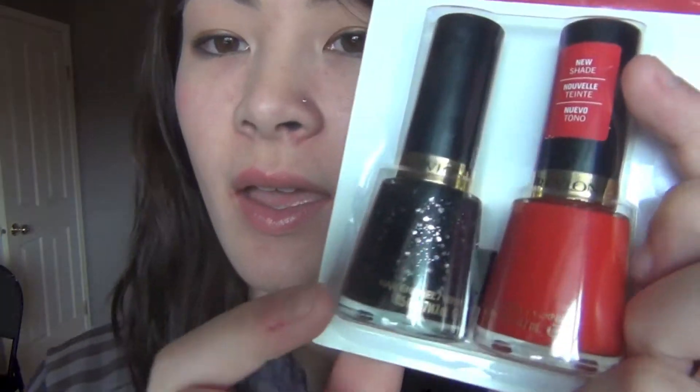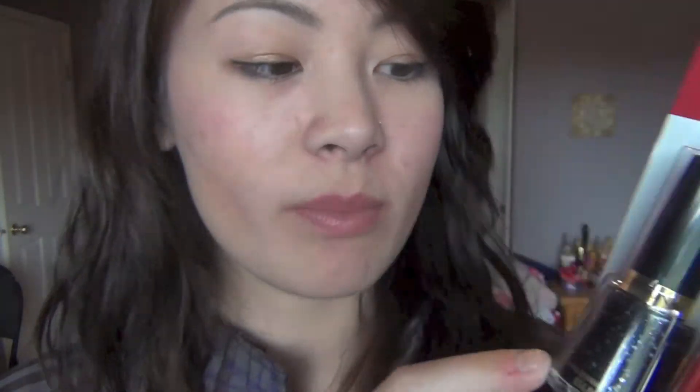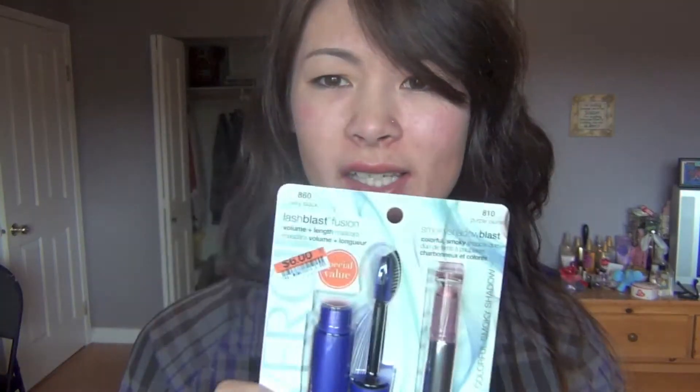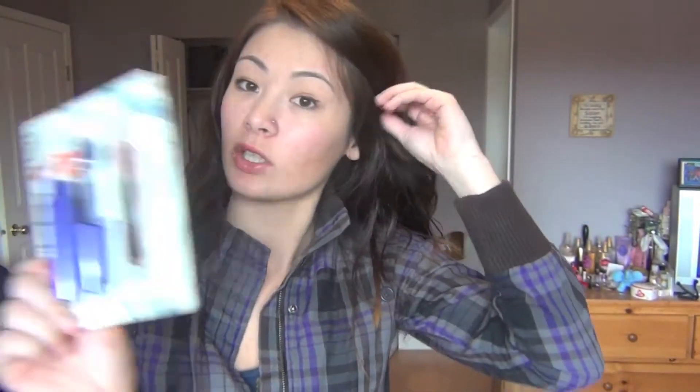I then got another nail polish set — like you've seen in my last haul — though I feel like I might already have one of the colors. I also got a pack that comes with a mascara — their Last Splash Last Fusion — and a smoky shadow cream kit, so it comes with mascara and eyeshadow. It was $6.00, which is a good deal because that's like $3.00 a piece and their mascara is usually like $8.00.